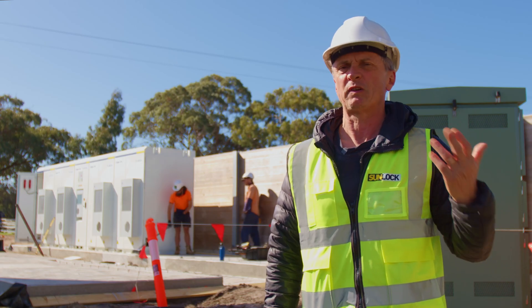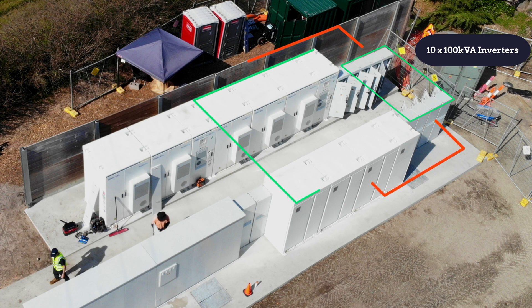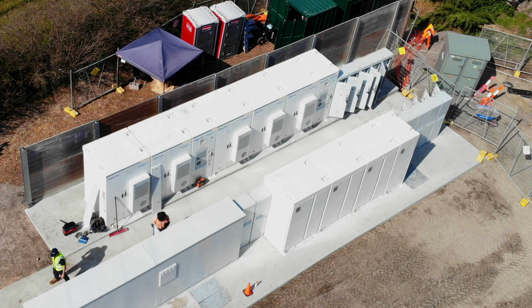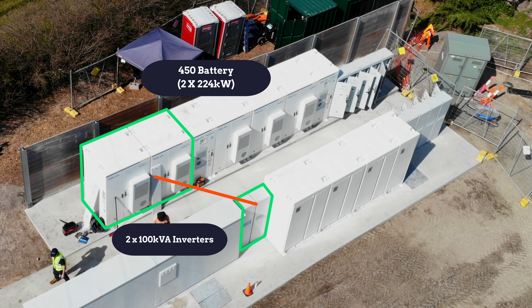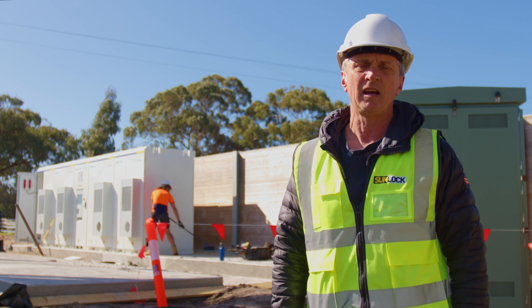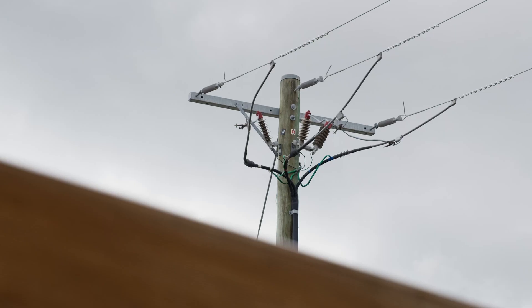Basically there are two separate systems because there are two NMIs. The first system is composed of 12 100 kVA inverters coupled to a two megawatt hour battery. The second system has 200 kVA of inverters coupled to an approximately 450 kilowatt hour battery bank on the second NMI. Both NMIs are fed by a 2000 kVA pad mount transformer, and there's a cubicle on site — it all falls under the United Energy distribution network service provider.